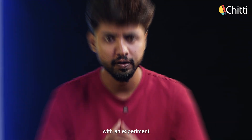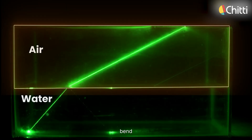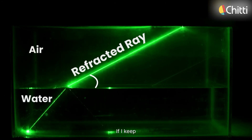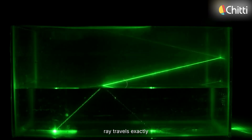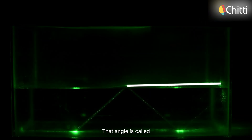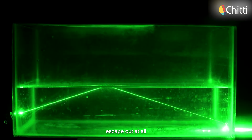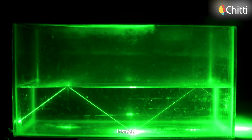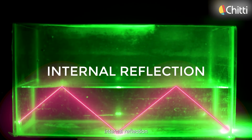Let's make it clearer with an experiment. Take a laser light and shine it into water — you can see the light bend. That's refraction. If I keep changing the angle, at one point the refracted ray travels exactly along the surface. That angle is called the critical angle. Now, if I increase the angle further, the light doesn't escape out at all. Instead, it keeps bouncing inside the water. That's total internal reflection.